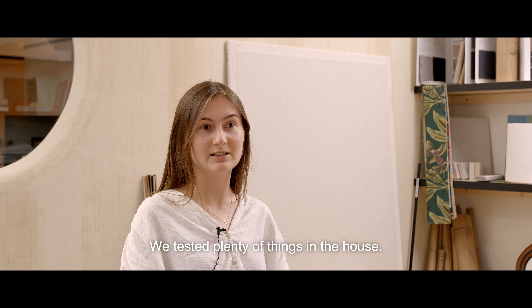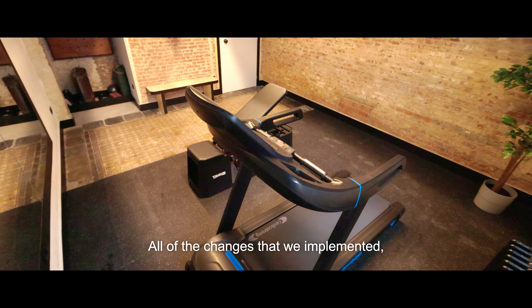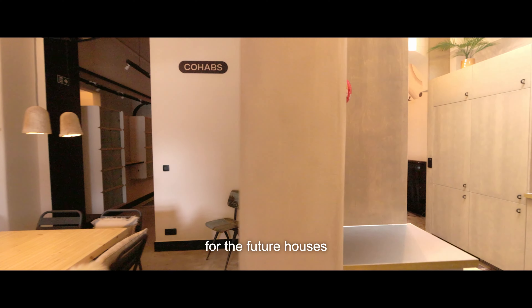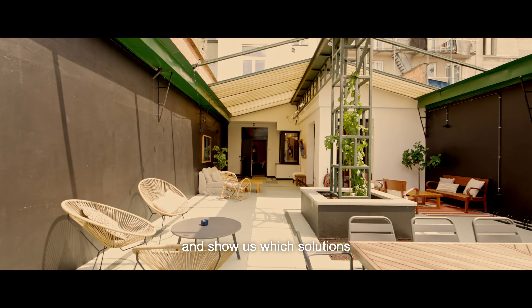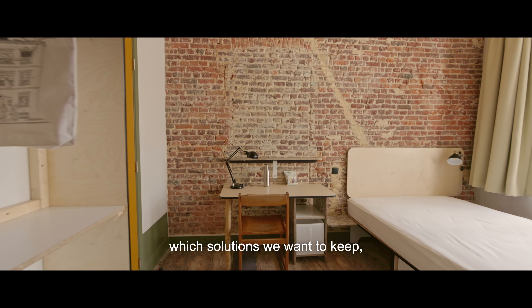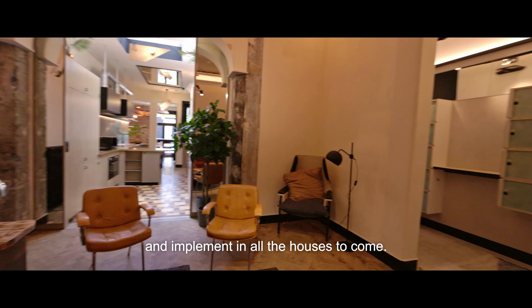We tested plenty of things in the house — all of the changes that we implemented. They are supposed to pave the way for the future houses and show us which solutions were the good ones, which solutions we want to keep and implement in all the houses to come.